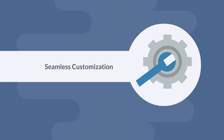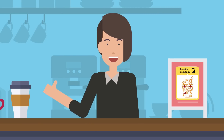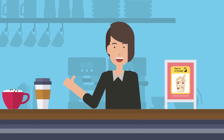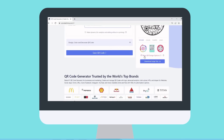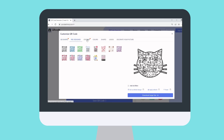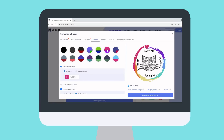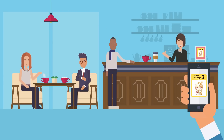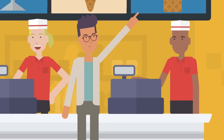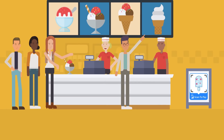Seamless customization. Say goodbye to dull black and white, similar-looking QR Codes and set your brand apart with QR Codes that are unique, exciting, and intuitive. QR CodeChimp lets you choose from 60-plus shapes, 10-plus pre-made designs, 150-plus stickers, 3D effects, and a broad spectrum of colors. Your QR Codes become more attractive and relatable, resulting in more scans. For example, if you're an ice cream seller, you could create an ice cream-shaped QR Code to make it more interesting and get up to 50% more scans.